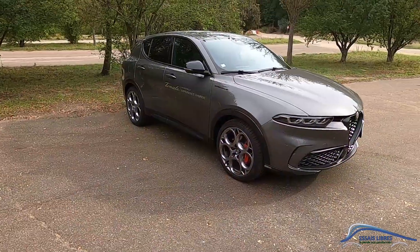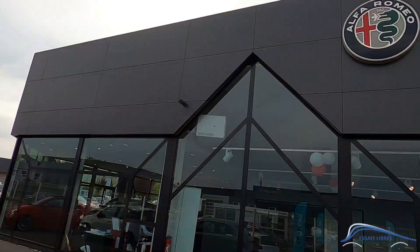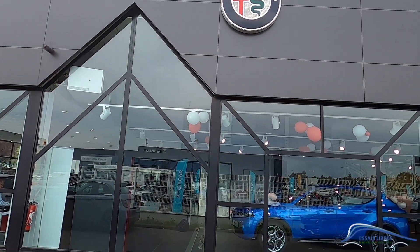Bonjour et bienvenue sur Essay Libre. Je suis très heureux de vous retrouver aujourd'hui avec un essai du nouvel Alfa Romeo Tonalé. Essay Libre, c'est une vidéo tous les dimanches matins avec un petit bol de café, alors n'hésitez pas à vous abonner si ce n'est pas déjà fait et à activer la cloche pour être au courant des futures vidéos. Je remercie l'Alfa Romeo de Coignères dans le 78 pour le prêt de cette auto et de nous permettre de faire un essai détaillé.